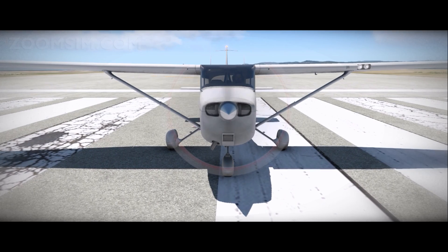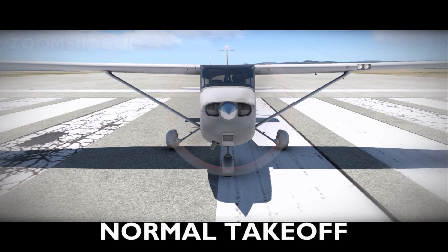Hello YouTube! It's Supernova back with more X-Plane 11. Today we're looking at normal takeoffs in the Cessna 172.